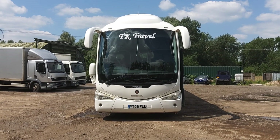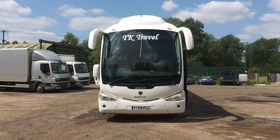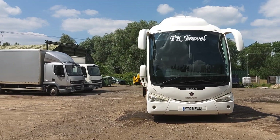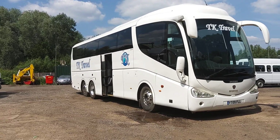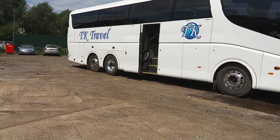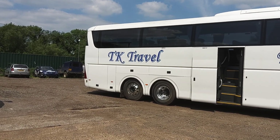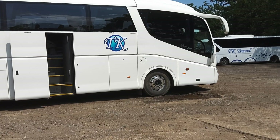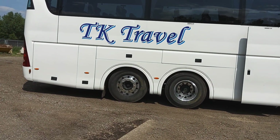Here we have a 2009, on an 09 registration, Scania K420 EB Irizar PB 53-seat executive coach. The vehicle is operated by TK Travel down in Reading, Berkshire. For its age it's a very, very clean vehicle — I can't find any issues bodywork wise. It's very well presented with Durabright alloy wheels fitted and a power-operated centre continental door.